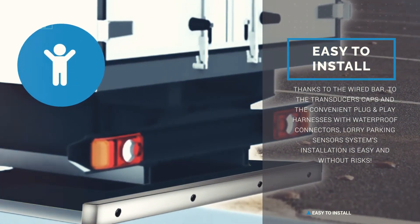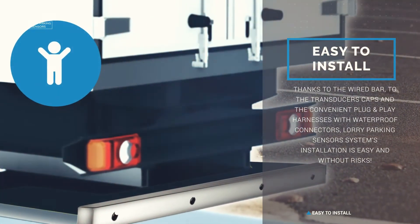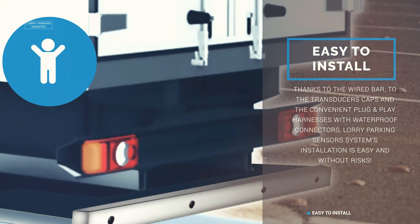Thanks to the wired bar, the transducer caps, and the convenient plug-and-play harnesses with waterproof connectors, the lorry parking sensors system installation is easy and without risks.